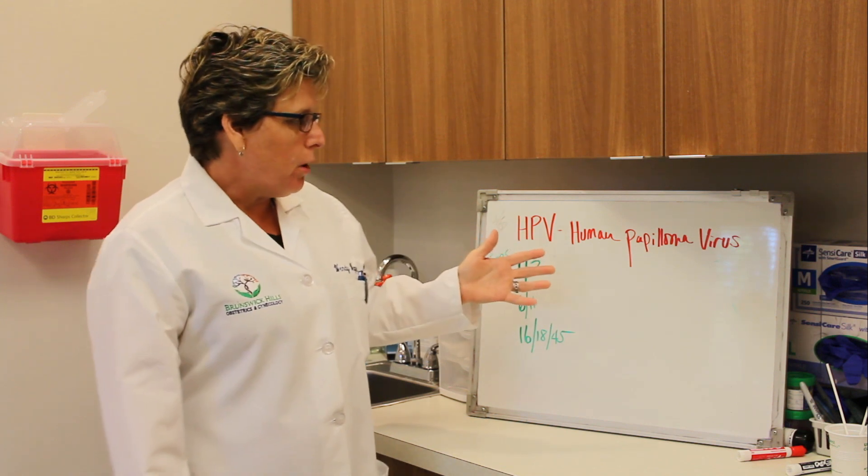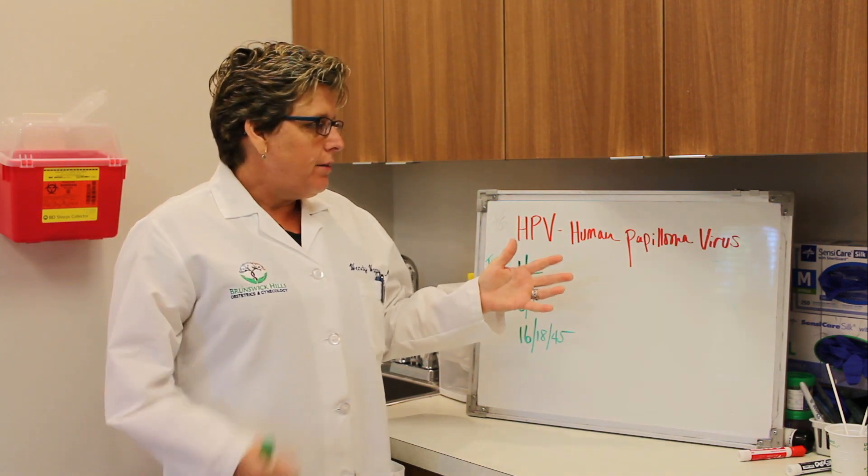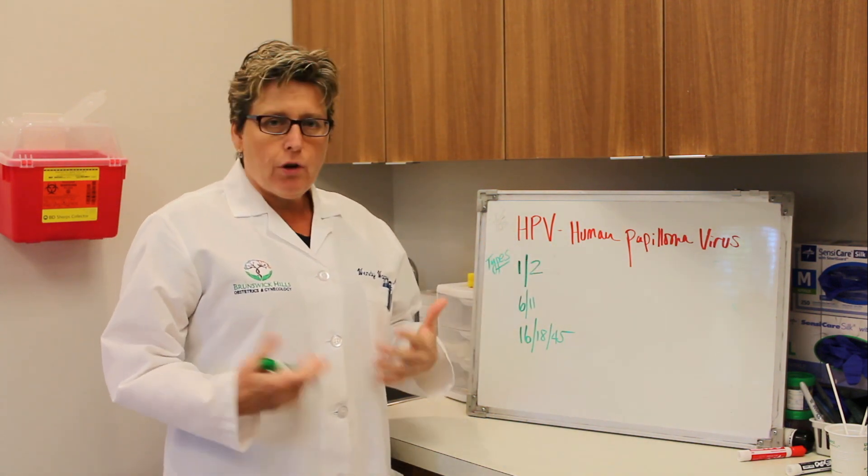Hi, my name is Dr. Wendy Wagner and I'm going to talk today about HPV. HPV is human papillomavirus and it's kind of a difficult thing to explain, so I thought I'd try to shed some light on it.